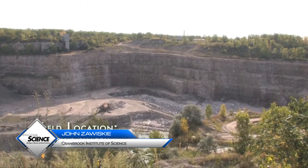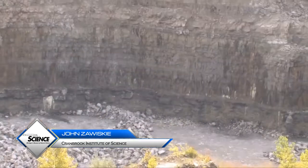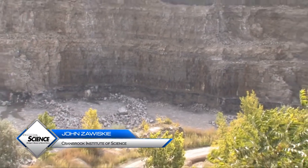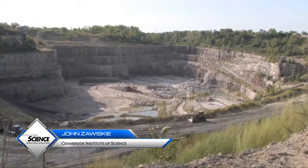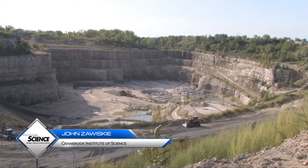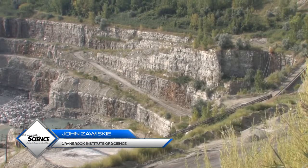As noted earlier, Devonian limestones also extend around the southeast sector of the basin to form the bedrock of Detroit and Wayne County. One of the most dramatic views of these seldom seen layers occurs in Sibley Quarry in Trenton along the southern Detroit River, where the strata of the Detroit River Group are exposed in the cut face.